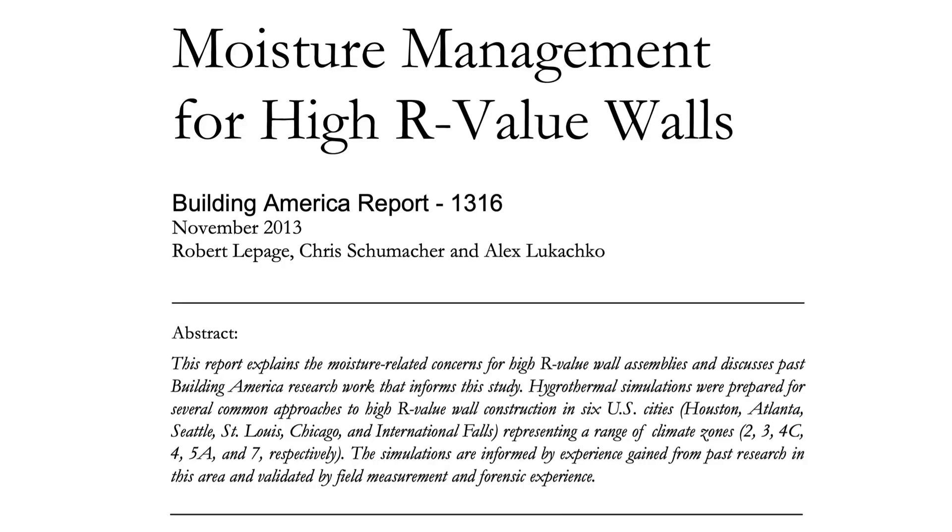The vast majority of North American homes are at high risk of water damage and rot. Building science research on high R-value walls has shown just how easily moisture can build up inside of walls when insulation is in the wrong place, and those same physics apply to almost every wall out there.